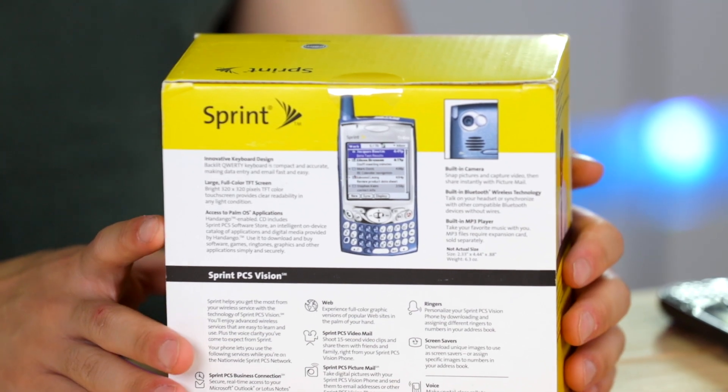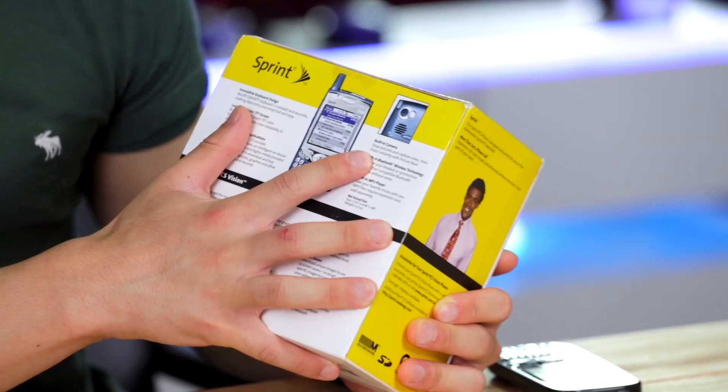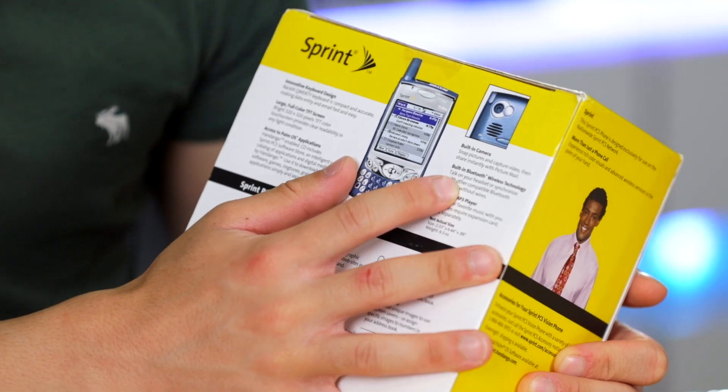However, there are other app stores that people have luckily created that you can still download through the Blazer browser on the phone. Next it talks about the camera — apparently you can snap pictures and capture video, then share instantly with picture mail. How 2004 is that? When this phone came out it only had a VGA camera, and many people found it a bit disappointing as competitors like the HP iPaq had already moved on to 1.3 megapixels. This phone also has built-in Bluetooth 1.2, which means potentially we might still be able to tether it to a Wi-Fi hotspot to get some data through — though being a Palm OS device, this does not have Wi-Fi.